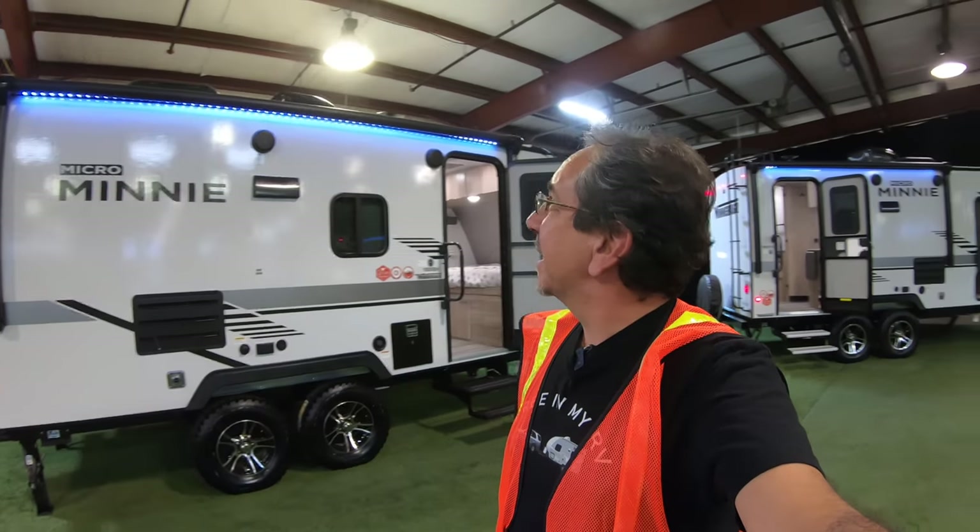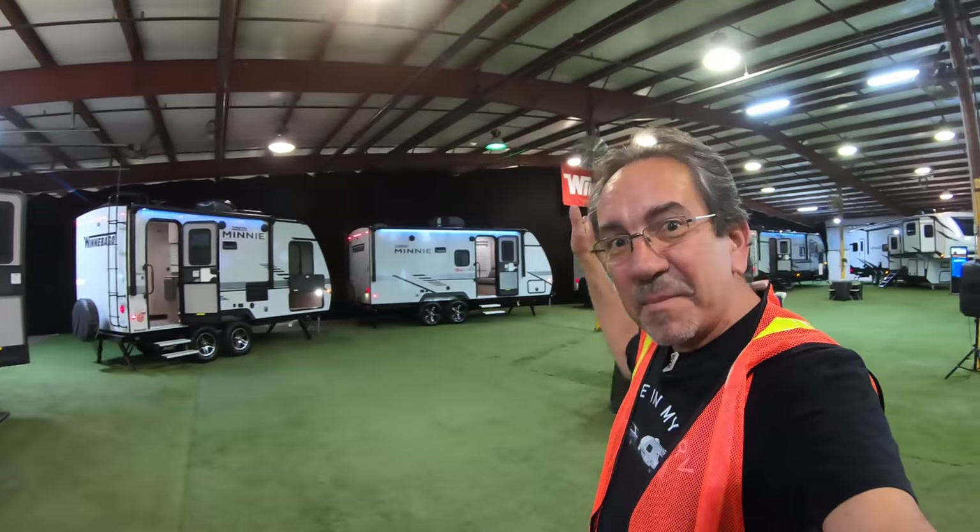Hello, everybody. This week we're doing something a little bit different. It is not an RV show, but it kind of is. I'm here in Middlebury, Indiana at Wanabago Towables.